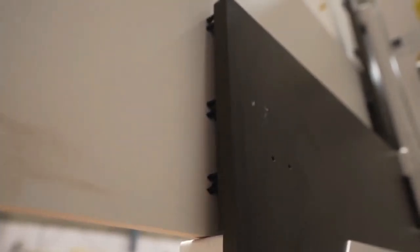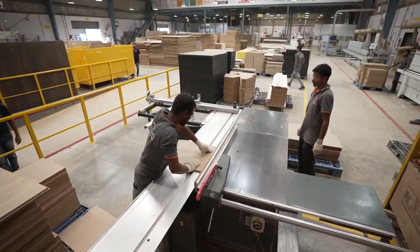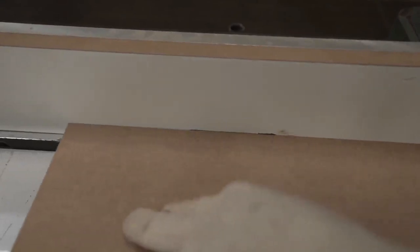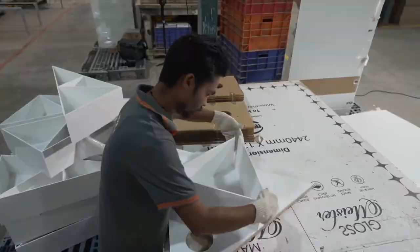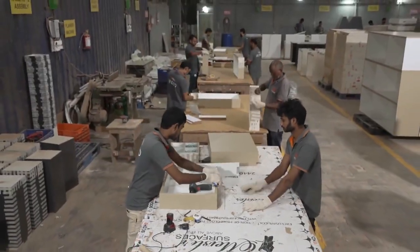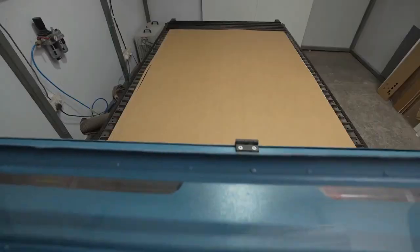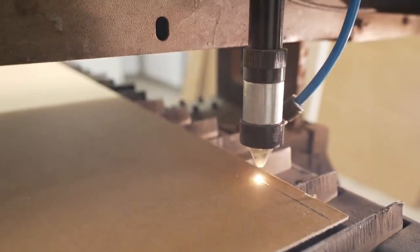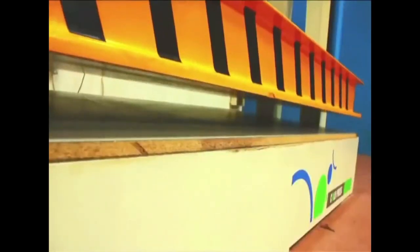HOMAG multi-boring, which helps to drill 3–20mm in two axes. HOMAG and Wood-tech CNC router, routing from 0–25mm in three axes.